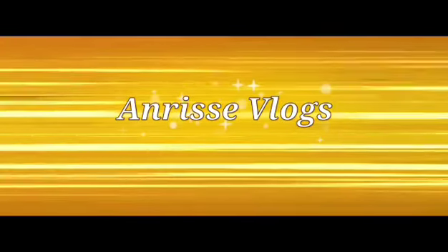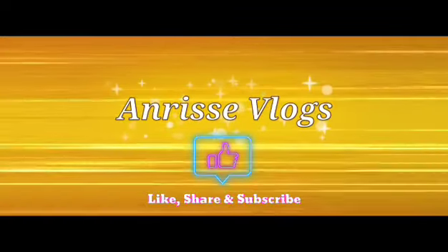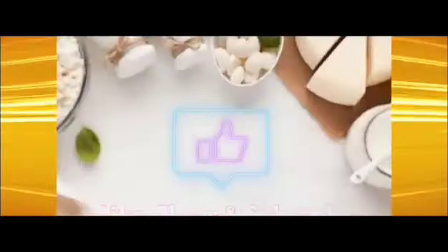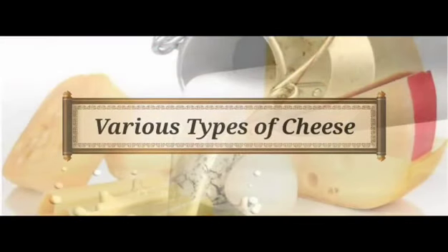Welcome to Anrace Vlogs. Before we proceed to our topic, please don't forget to like, share, and subscribe. In our today's vlog, we will explore different types of cheese.